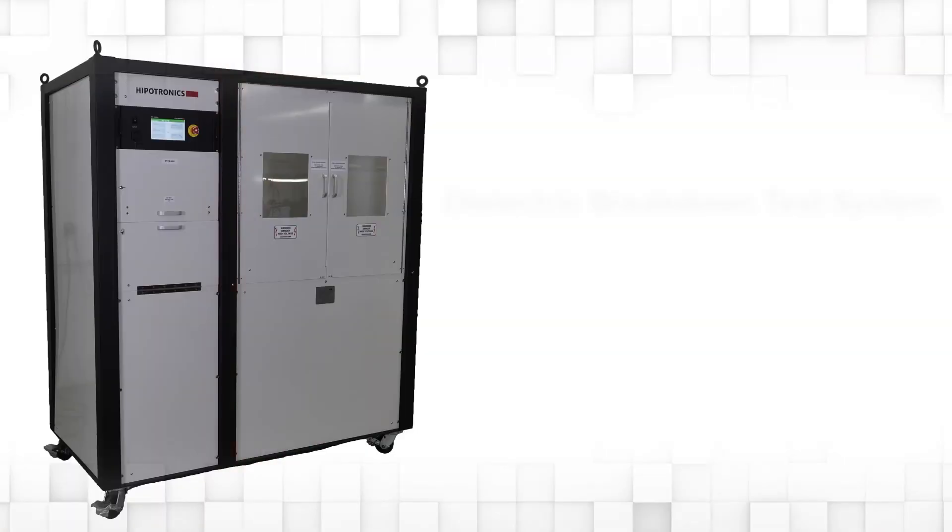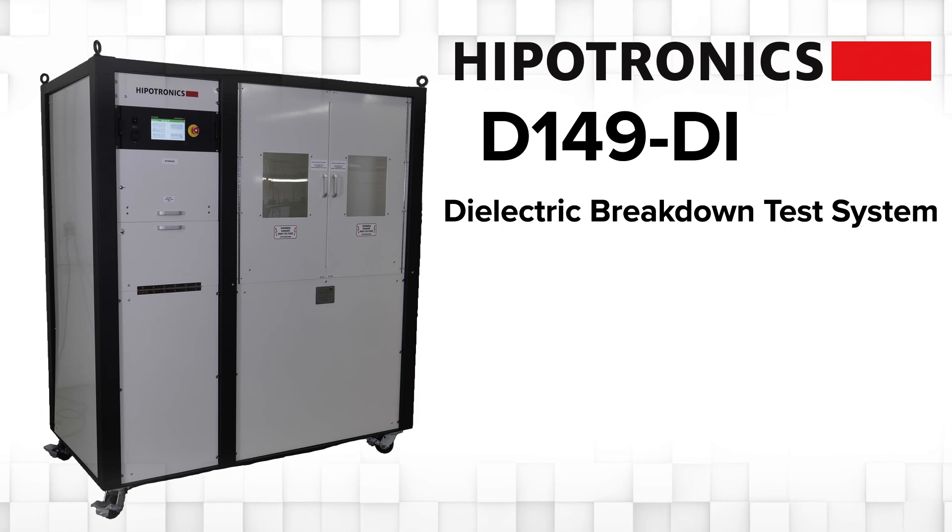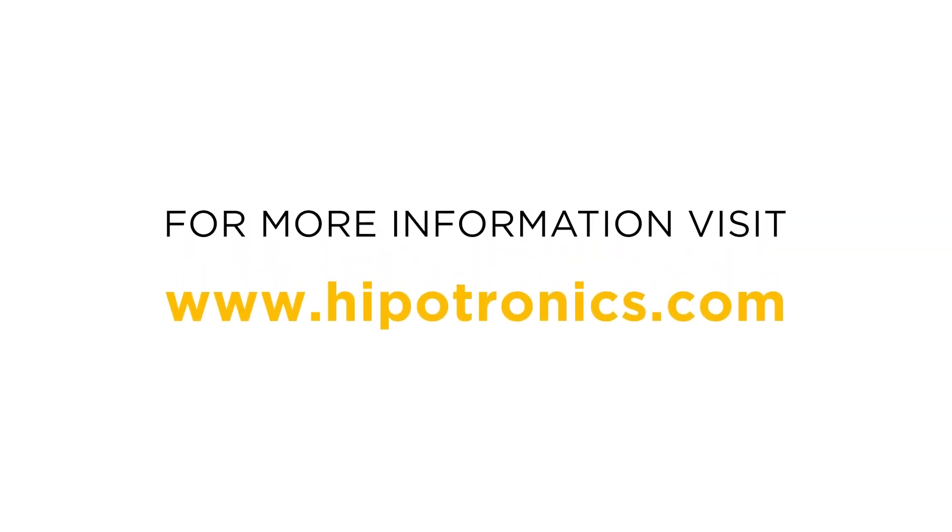The D149DI's intuitive design and flexibility will improve the way high voltage dielectric breakdown testing is performed. Visit www.hypotronics.com for more information on the D149DI and our other high voltage testing solutions.